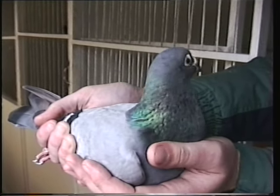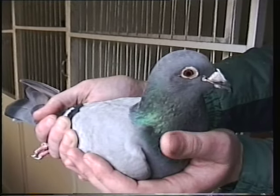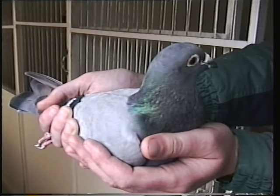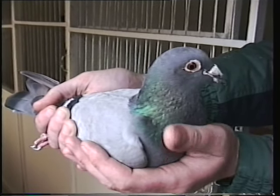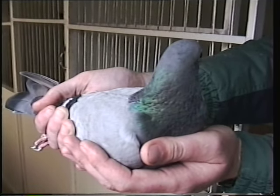What system was she raced on, Ray? She's always been on the natural system. What's her best nest condition? Well, she's that good she'll come anyway, but her best is sitting on chipping eggs or a seven-day youngster — that's her best time she comes.